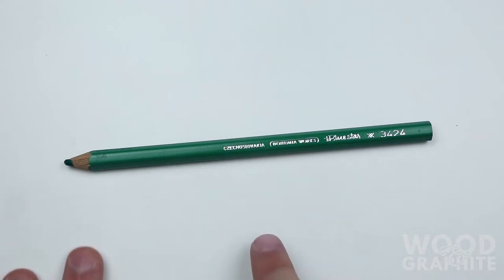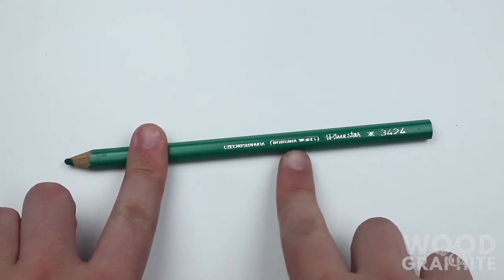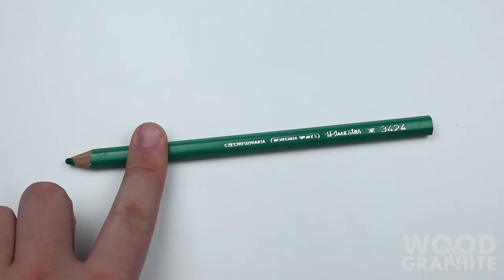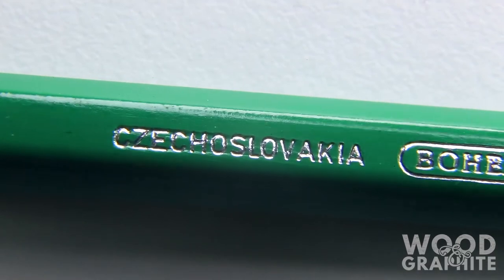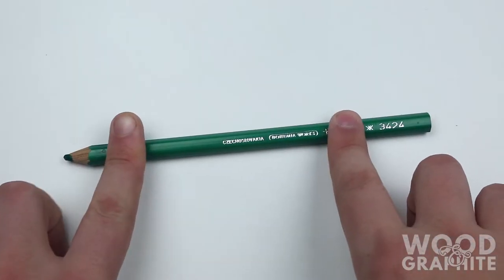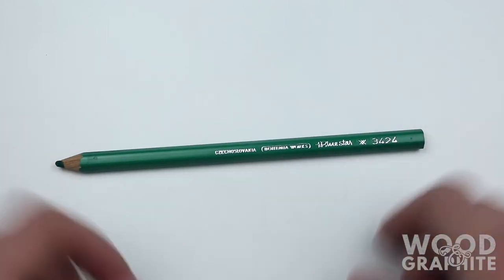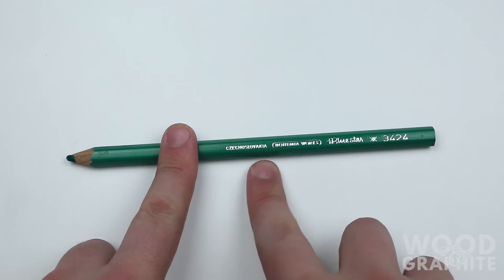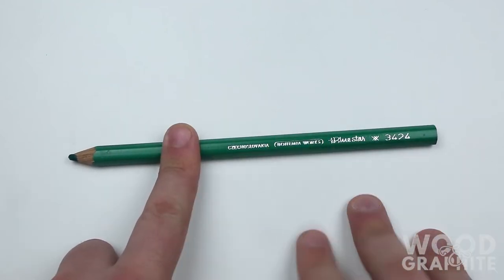The reason this is interesting is written on the pencil itself, here and here. For those of you who don't know, Czechoslovakia is not a country anymore. It hasn't been since 1993, which means these pencils are at least 22 years old — unless they kept making pencils with the wrong name on them, which I can't see happening. So Czechoslovakia, not a country, still printed on the pencil. That makes these old, as far as I'm concerned.